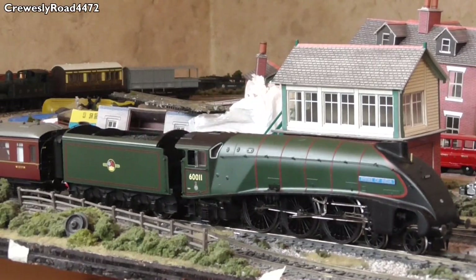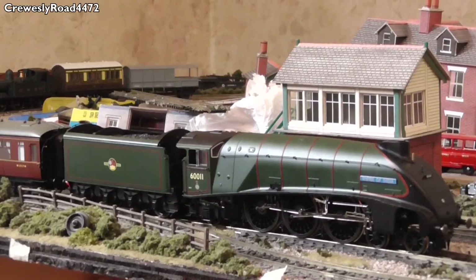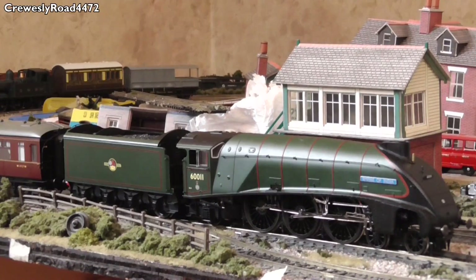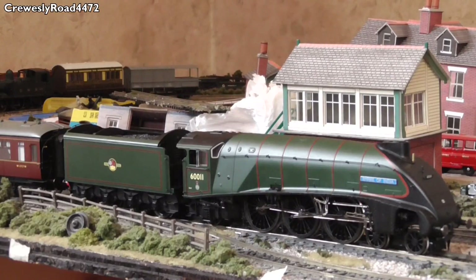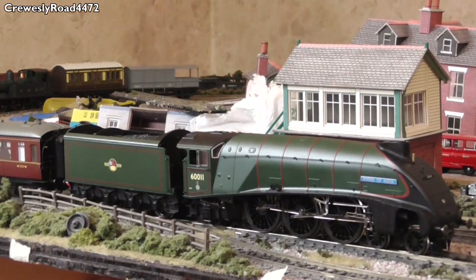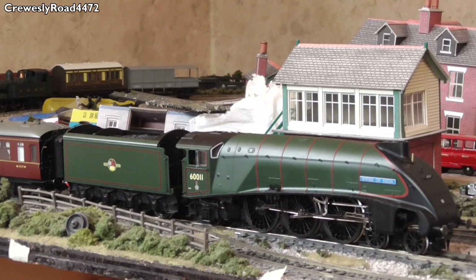And there we have it — the Hornby Limited Edition A4 60011 Empire of India. It's pretty nice, to be honest. The only real main letdown is that tender loco plug, which is a bit of a pain to do every time you use it. But other than that it's a very, very nice model: the detail is really nice, very nice livery application, and the fine metalwork underneath is absolutely beautiful. The coal is fairly realistic for a ready-to-run model, and the cab detail is just to die for. If you can get your hands on one, I'd certainly recommend it, as well as all of the other Commonwealth Collection A4s.